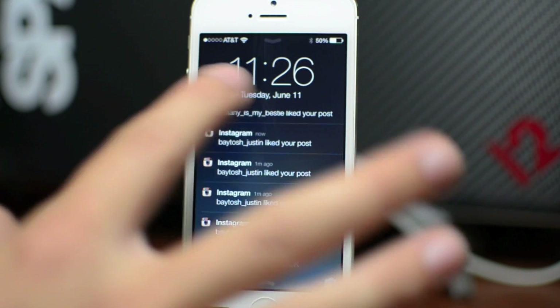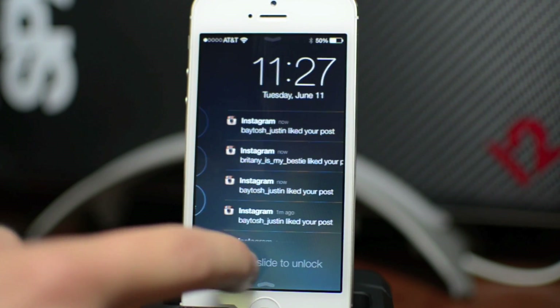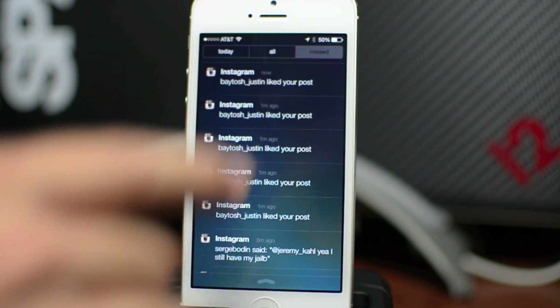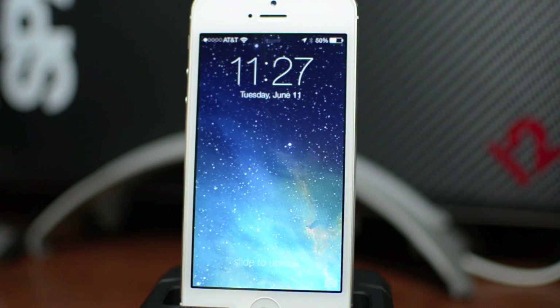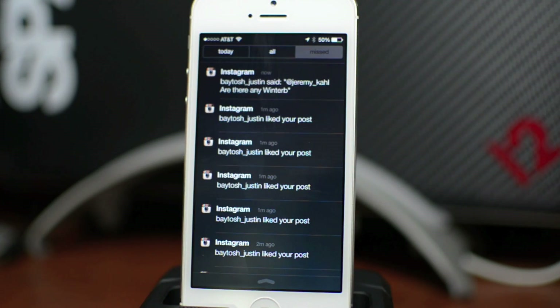Also, you can see whatever notifications you have. If you want to dismiss these notifications from your lock screen, all you have to do is pull down on notification center. After you do that, as you can see, the notifications are gone, which is actually kind of a nice touch. I do like being able to hide those away if you need to. You can also access notification center from the lock screen.